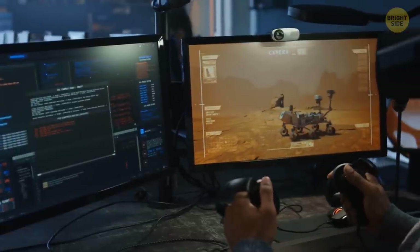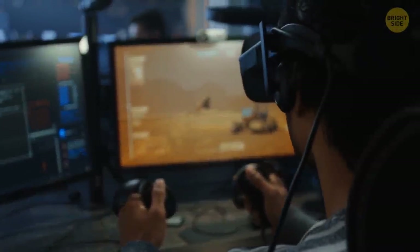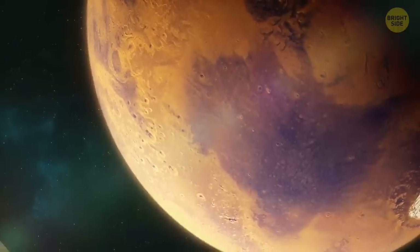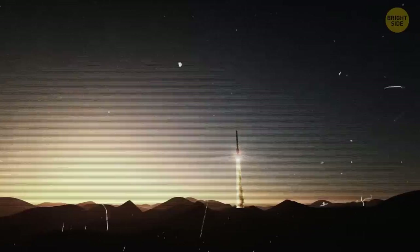The Moon's driving conditions are not that extreme compared to Mars or other planets. It's hard to believe that the first landing craft to enter Mars was Viking 1, launched on August 20, 1975. It arrived at Mars on June 19, 1976.